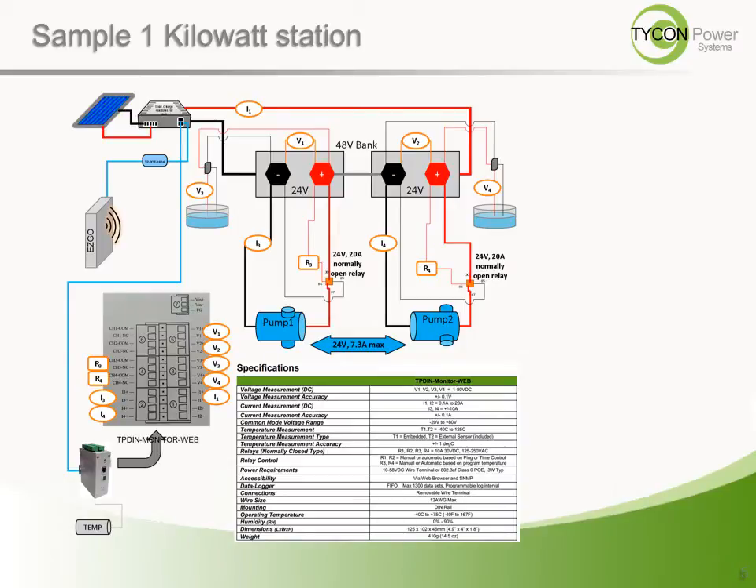This is an example of a design that incorporated the TP-DIN Monitor Web to interact with our 100-watt continuous power remote pro system and wirelessly communicate with the central office using Tycon Wireless easy bridge system. Two water pumps are being maintained for a remote location on a cattle ranch. The TP-DIN monitors the voltage across a float switch and turns on or off the pumps when certain conditions occur.